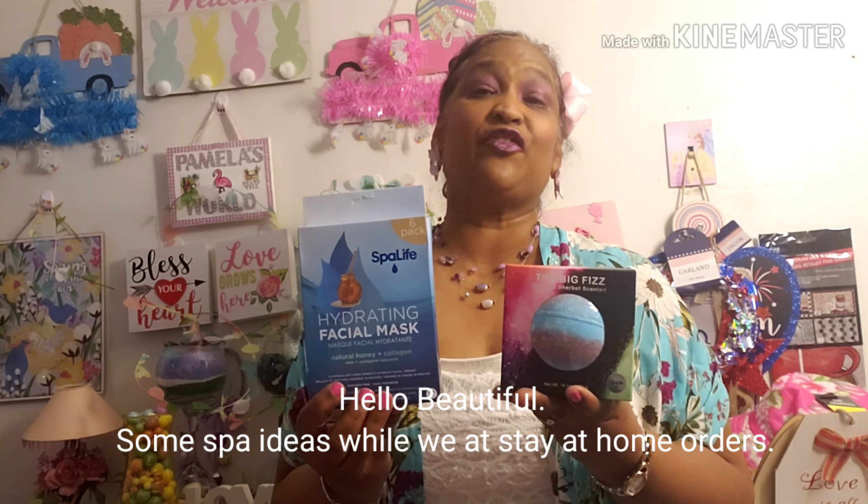Hello everyone, it's Pamela from Pamela's World and I got a video to share with you guys. If you're new, welcome — I'd love to have you as a subbie friend. If you're returning, welcome as well. I got a beauty video, mostly beauty, with maybe a little knick-knack at the end. I hope you guys are doing amazing and staying safe. Let's get on with this and show you what I got.